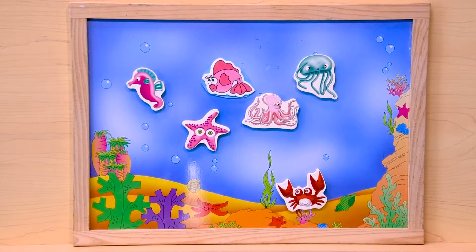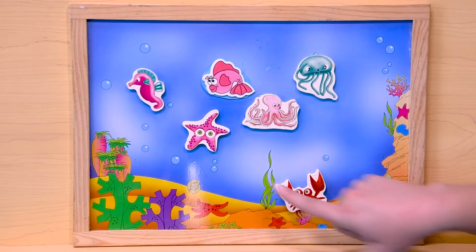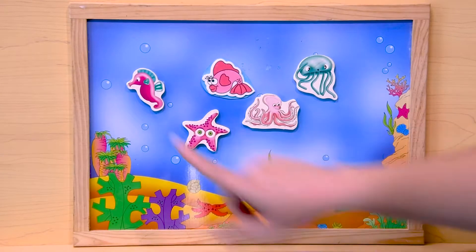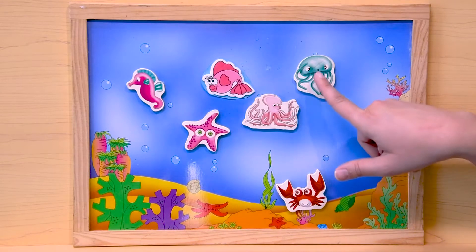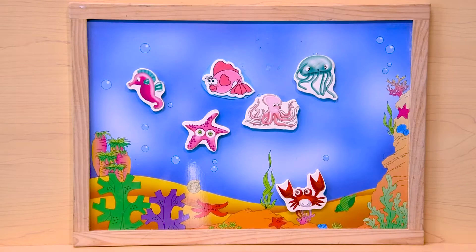How many of these animals did you get right? Let's count them. One, two, three, four, five, six animals. Great job.